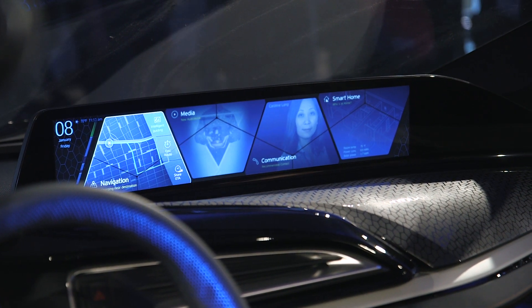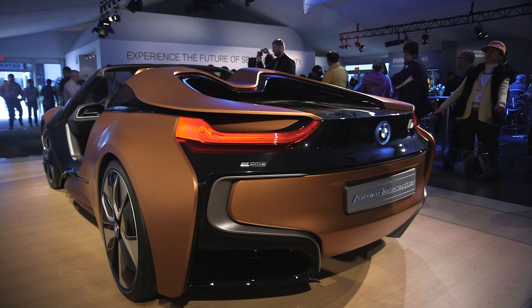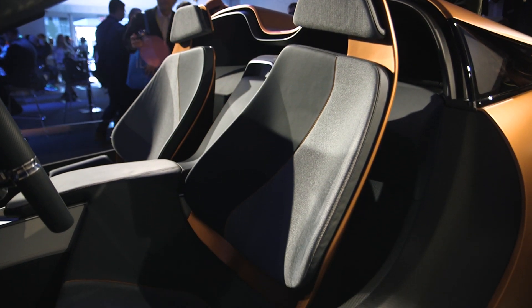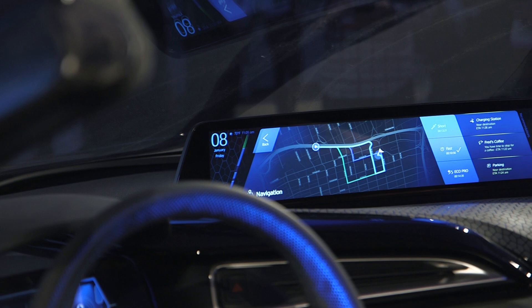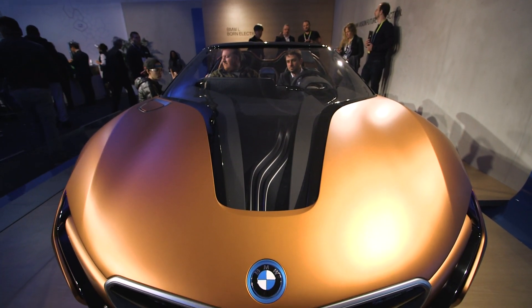In past years, CES shows have focused on the autonomous driving technology itself, but as we get closer to that, car companies are looking forward to see what the driver will actually do while the car is driving. And that's the interior of the new BMW i8 Spyder concept and AirTouch, its vision for the future of autonomous driving.